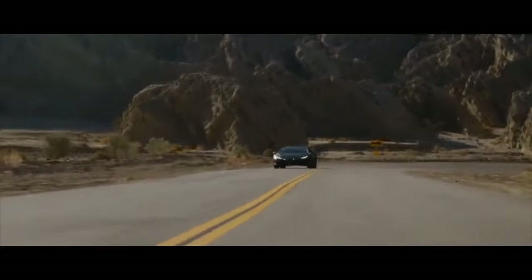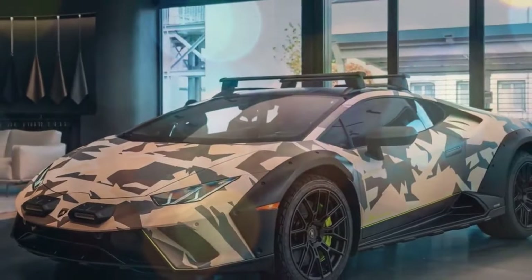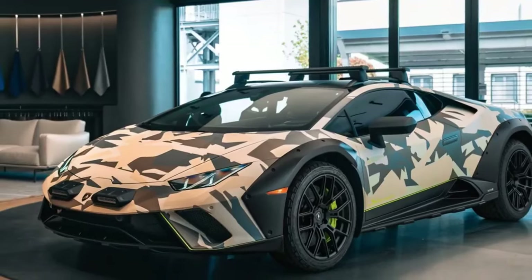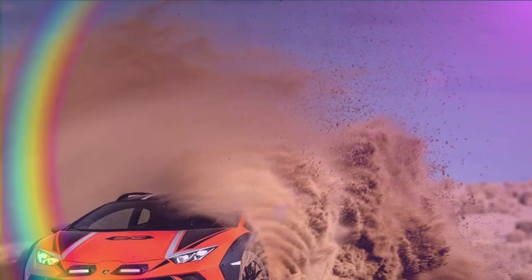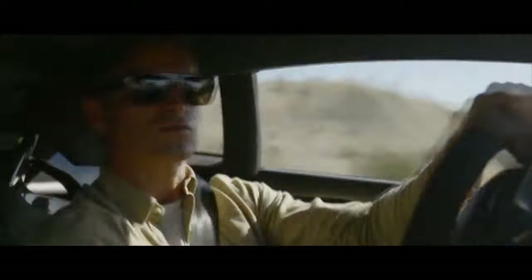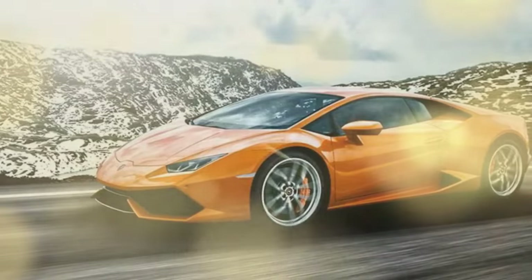The Sterato starts at $278,972. If you were really interested in paying that amount, you should have already done so, as all 1,499 units are sold and likely trading for multiples of the original sticker. Getting a base car up to our as-tested price is pretty easy — our Sterato came with $62,100 in paint options alone. The orange is called Arancio Zanto and costs $14,000. The $23,600 Sterato livery is a series of triangle-shaped accents that are actually painted, unlike the gold and red stickers of the Dakar's not-quite-Rothman's livery.